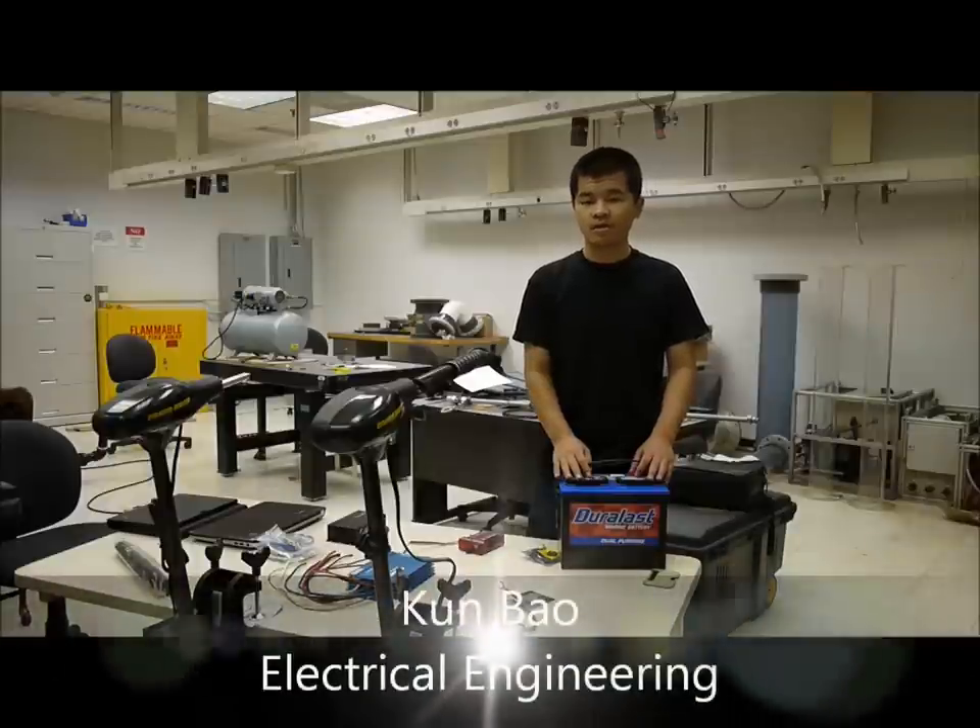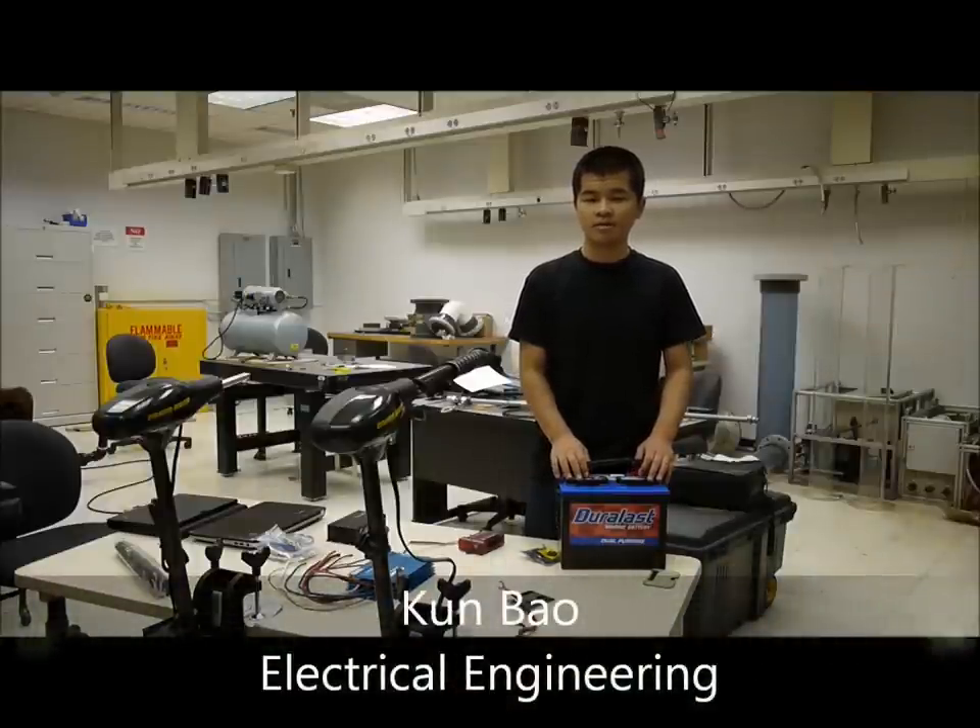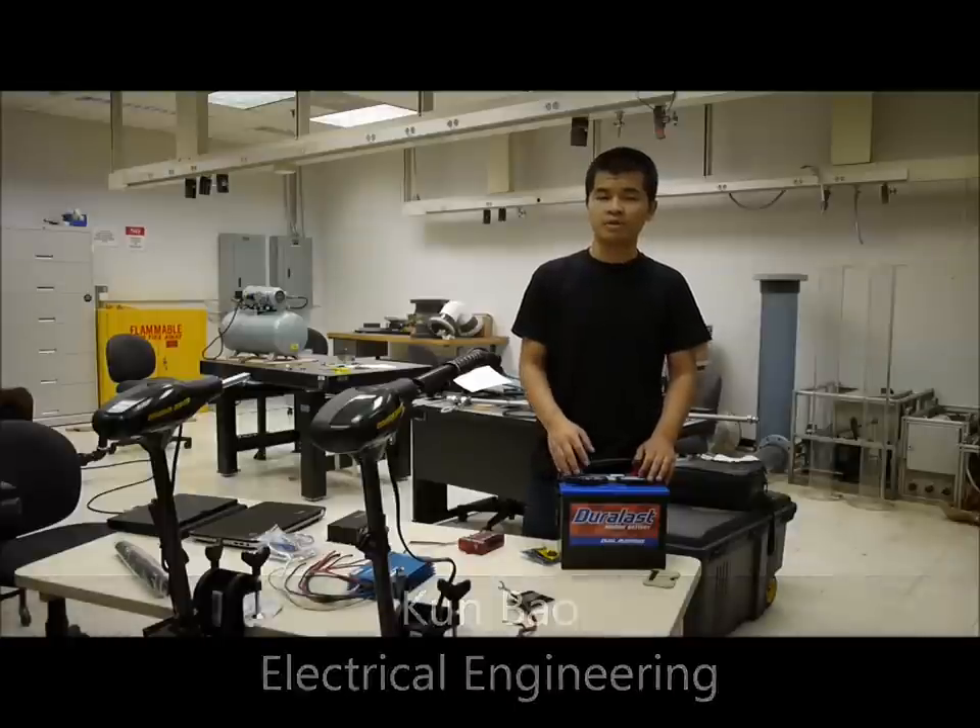Hello everyone, my name is Kun. I will focus on the power supply system in this project.